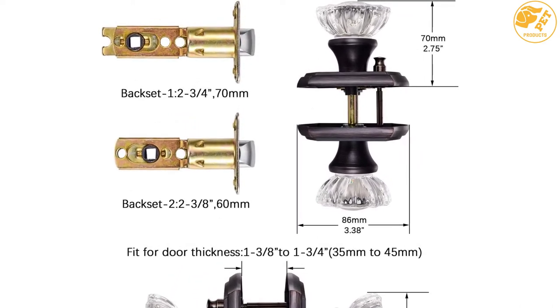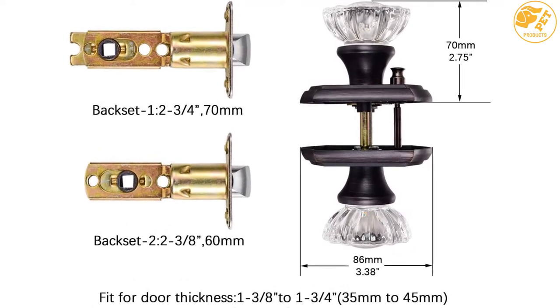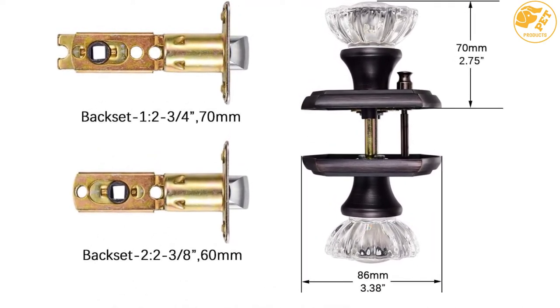Lastly, the glass doorknob uses a privacy lock feature. Thus, it is perfect for bed, bath, and other interior doors in the user's house.